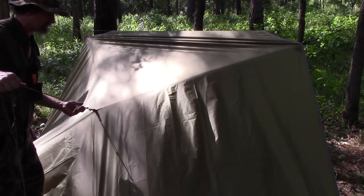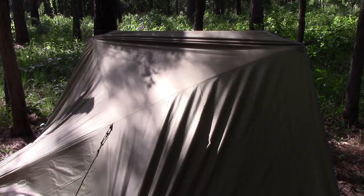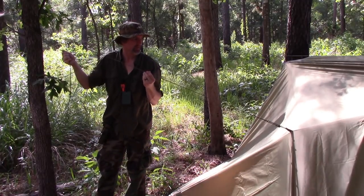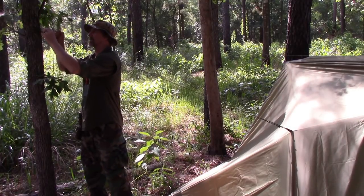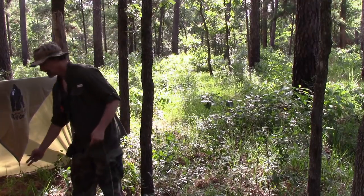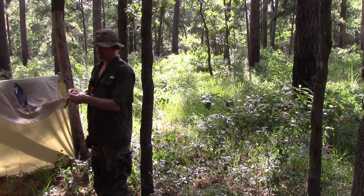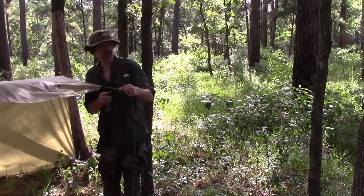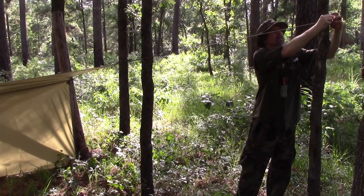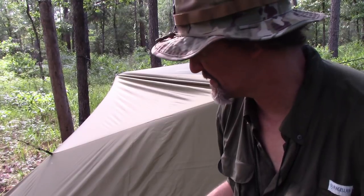It doesn't have to be straight back — it can be at an angle. I'm going to run it at an angle to this oak tree over here, pull it up pretty tight. I'll give it a little bit of slack. Now we're good. For the front corner — it has either a grommet or a loop — I'm going to slide the loop of my cordage through there and stick a stick in it as a toggle for easy release, then run it over to this tree and tie it off.